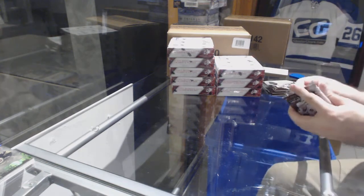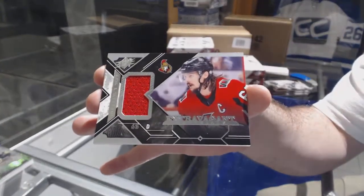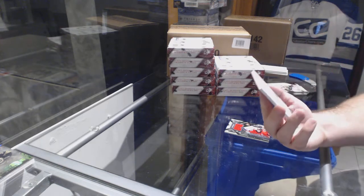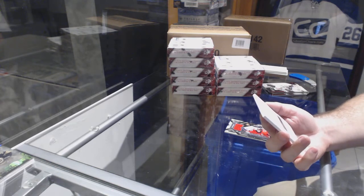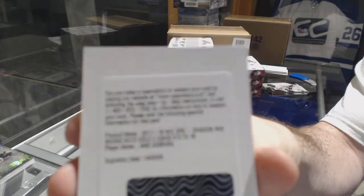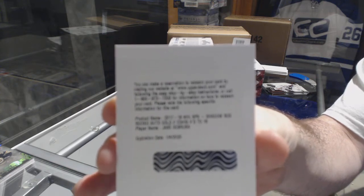Extravagant Materials for the Ottawa Senators, Eric Carlson. We have our first redemption, which is a Shadow Box Rookie Auto Gold numbered to 18 for the Boston Bruins — Jake DeBrusk. Shadow Box Gold Auto out of 18, Jake DeBrusk.